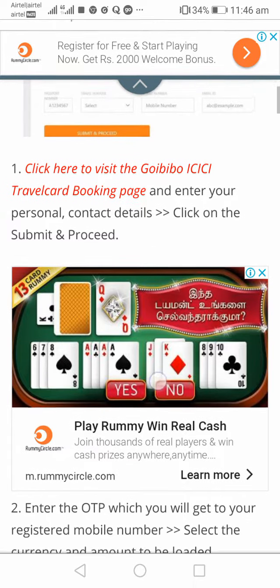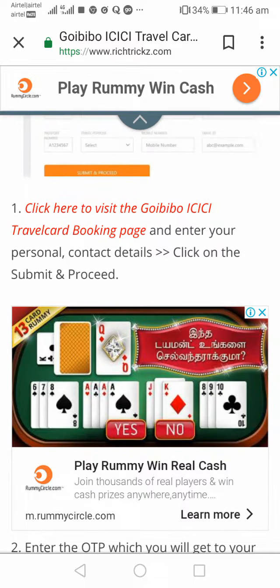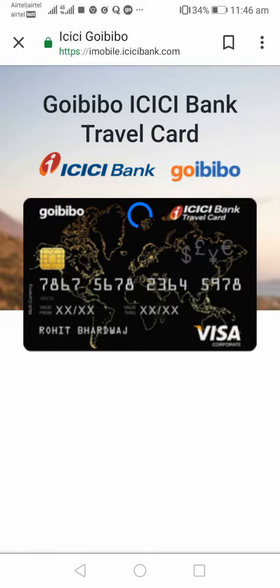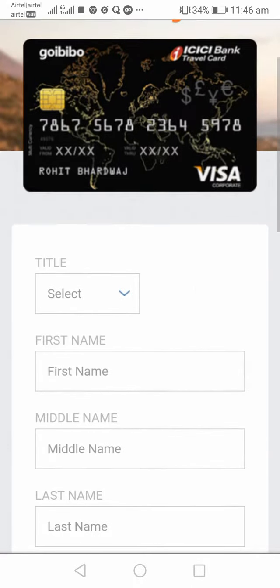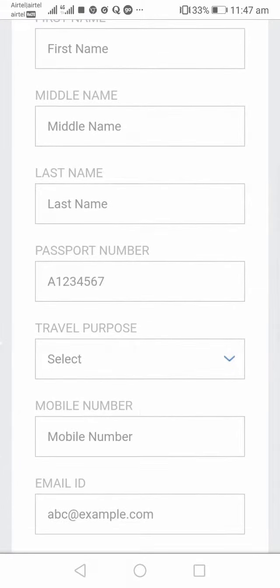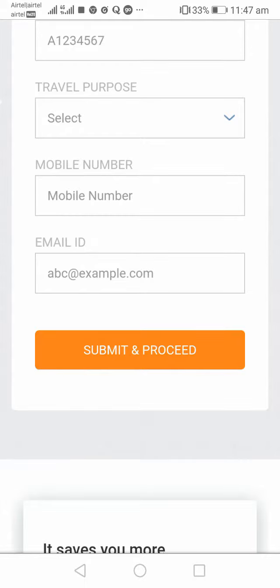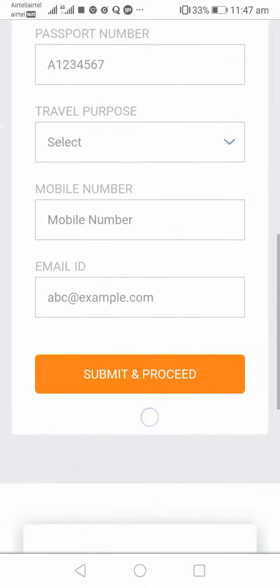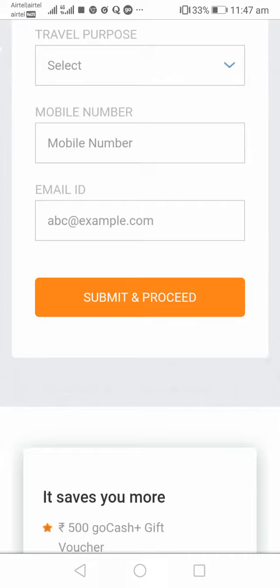To book this travel card, visit my blog and click the first link I mentioned. You will be directed to a page where you need to fill in all your details like first name, middle name, last name, passport number, and so on. Click on 'Submit and Proceed.' As soon as you do that, the details will be collected by ICICI Bank as well as GoIBIBO.